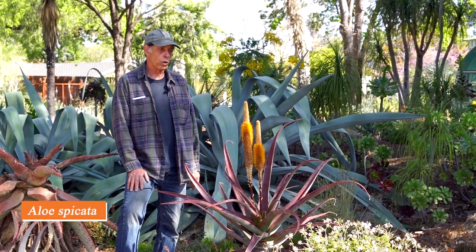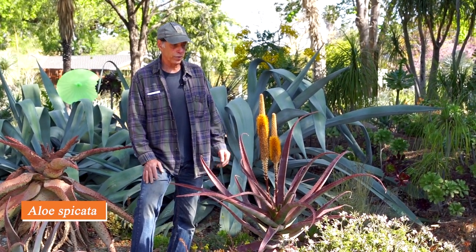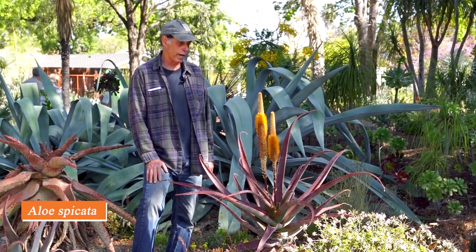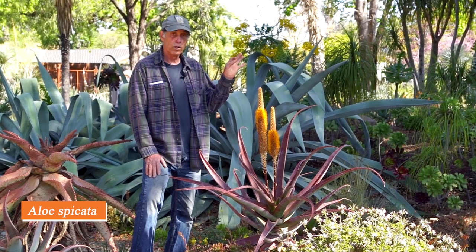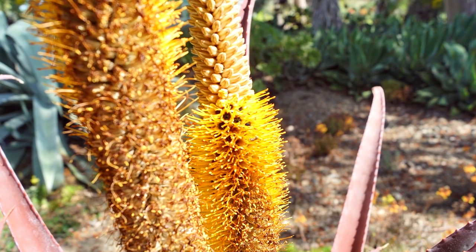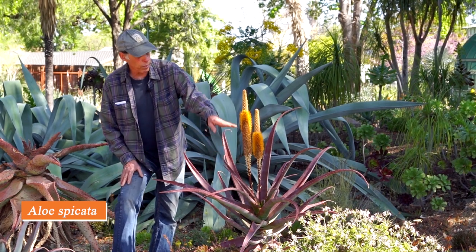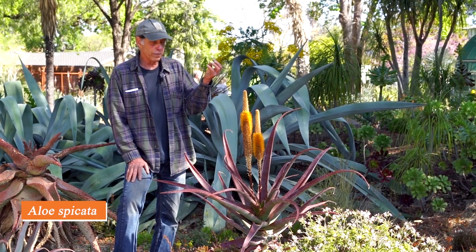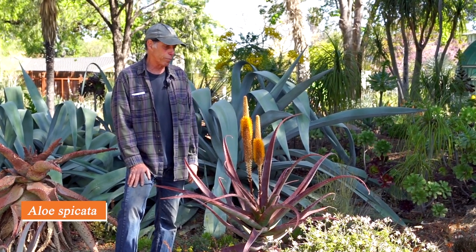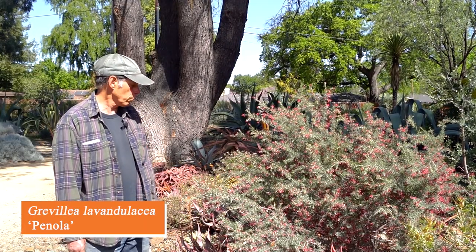Next we have another South African aloe — Aloe spicata from the northeastern part of South Africa. It has unbranched flower stalks — two of them right now. The flowers are sessile, meaning no floral stem; they come right off the main stalk, packed in a cylinder, working from the bottom up. In the middle of each cup-like flower is a dark eye of nectar, making it very popular with sunbirds. Aloe spicata.